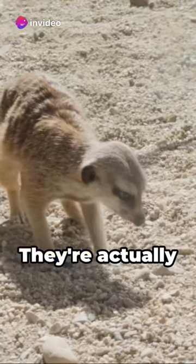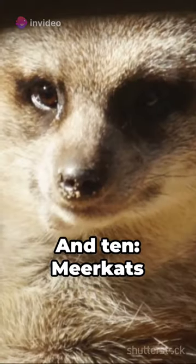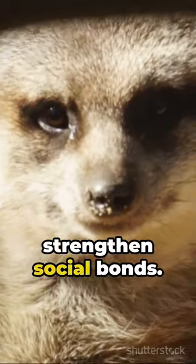9. They're not a type of cat despite the name — they're actually part of the mongoose family. 10. Meerkats groom each other to strengthen social bonds.